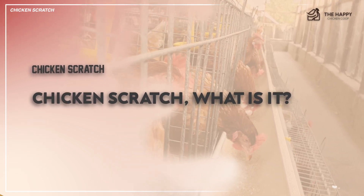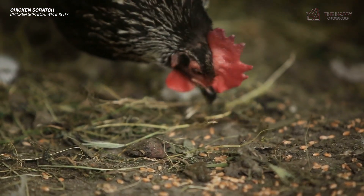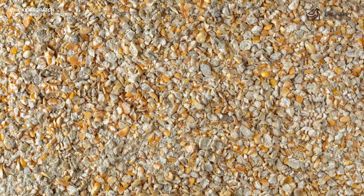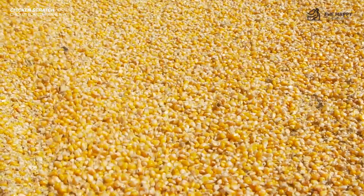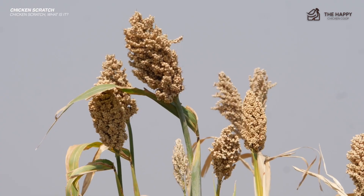What is it exactly? As its name implies, it is something that chickens will scratch around in the dirt and bedding to find and eat. It's a mixture of several seeds that chickens enjoy, much like bird food, only cheaper. The usual ingredients included in scratch are cracked or rolled corn, barley, oats, wheat, sunflower seeds, milo, and millet.